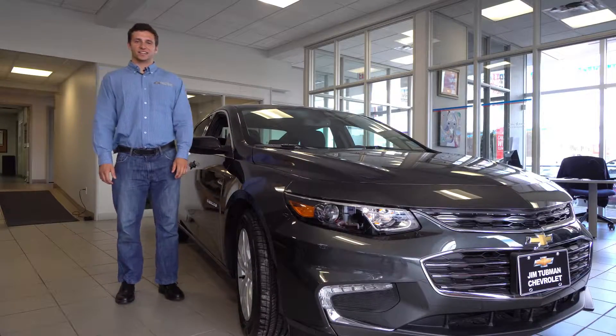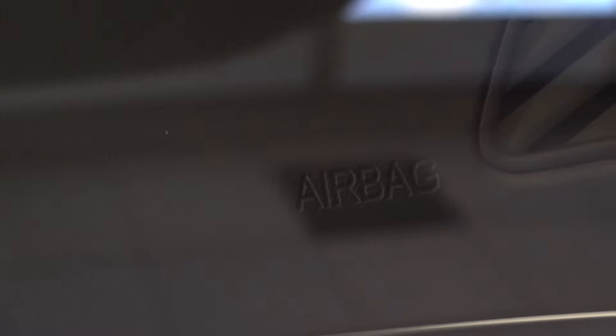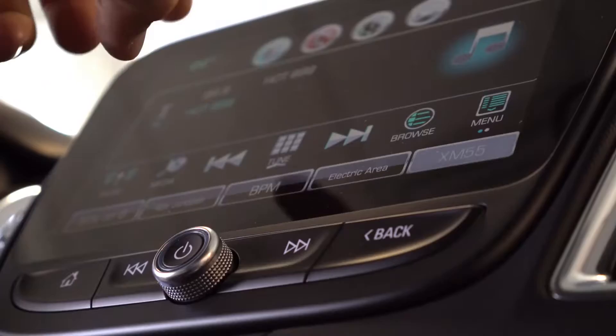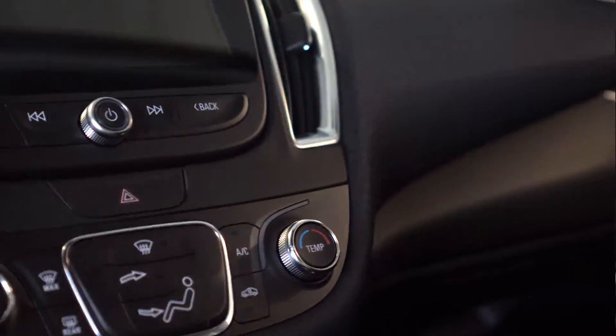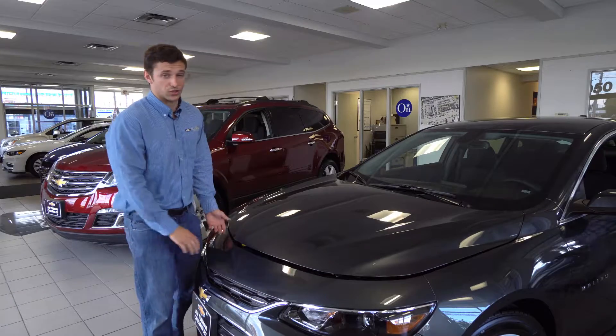This is the all-new 2016 Chevrolet Malibu. With new advanced safety features, exceptional efficiency, and seamless connectivity, it will redefine what your experience of a mid-sized car can be.